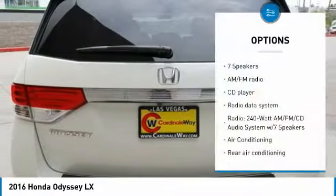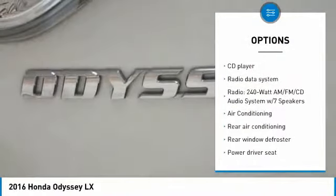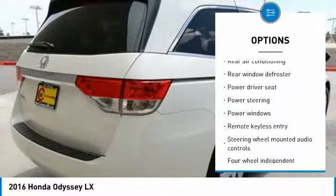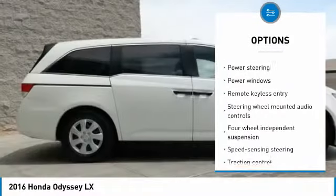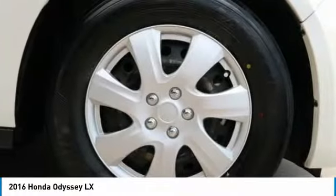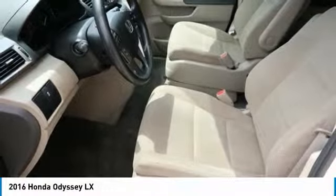Here are some of this vehicle's great options: power passenger seat, traction control, air conditioning, dual airbags, power steering, four-wheel disc brakes, power windows, CD player, electronic stability control, and rear window defroster. If you like it online, you'll love it in your driveway — take it for a spin today!